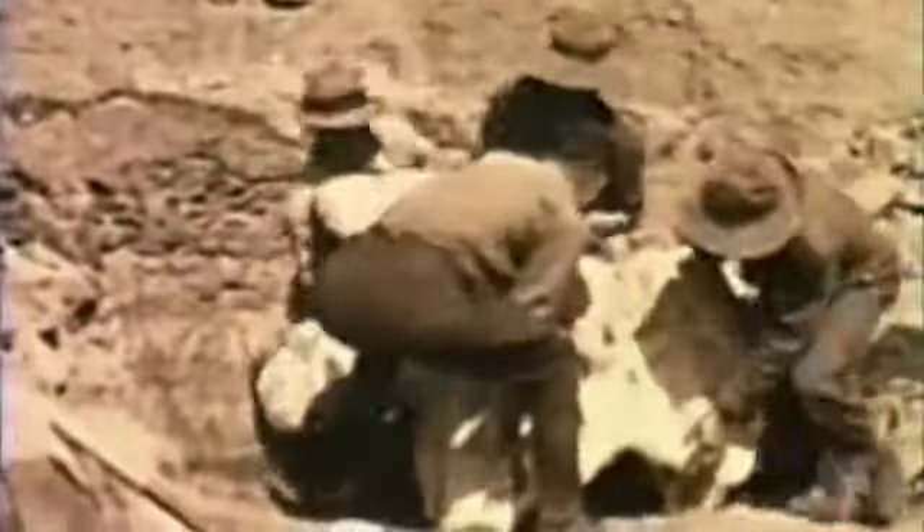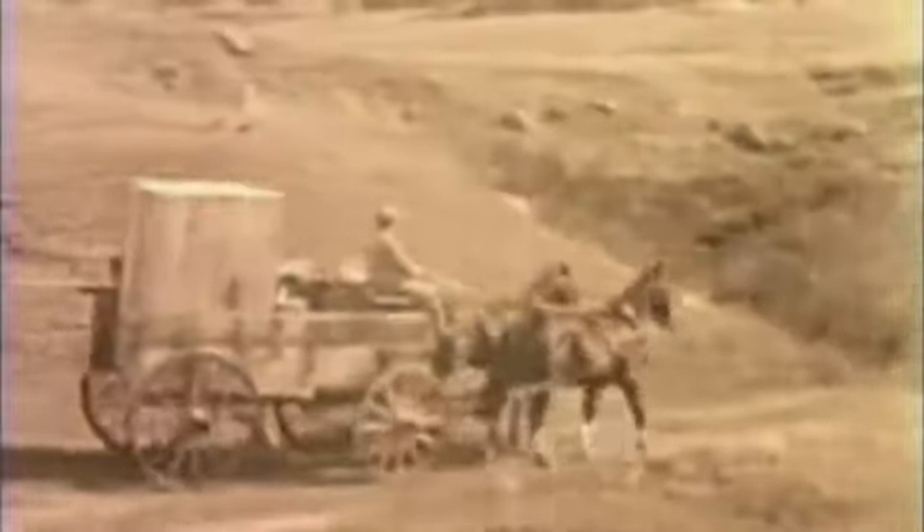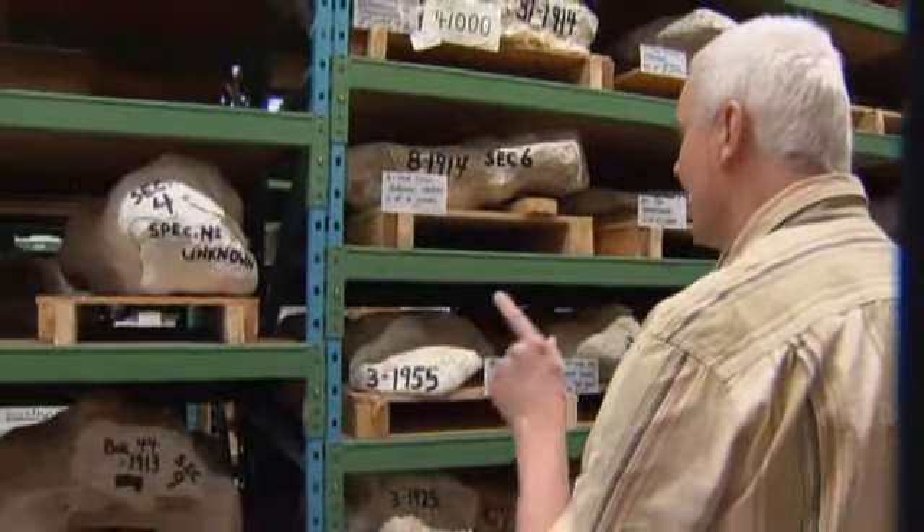The bones were discovered in the early 1900s near Drumheller, Alberta. Fossil hunter Charles Sternberg and his sons collected them along with hundreds of others. They wrapped them in burlap and plaster and shipped them back to Ottawa. Encased in each of these field jackets is dinosaurs.